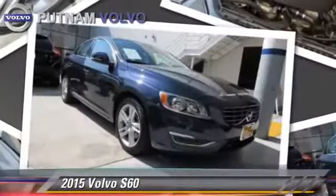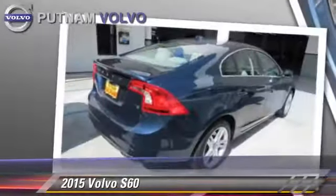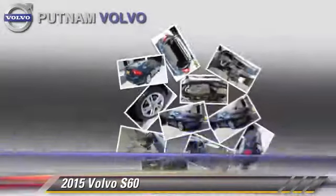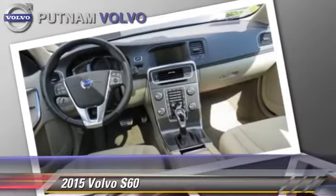With a 4-speed automatic transmission, this vehicle, with fewer than 5,000 miles on the odometer, is well equipped. This Volvo features traction control, tilt wheel, and hill start assist.